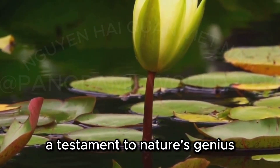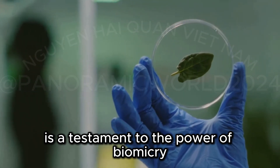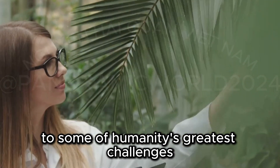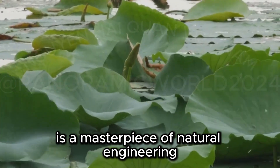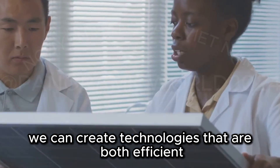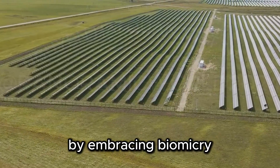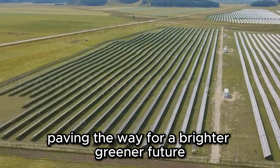The development of lotus leaf power is a testament to the power of biomimicry. By observing and learning from nature, we can find elegant solutions to some of humanity's greatest challenges. The lotus leaf, with its intricate structure and remarkable properties, is a masterpiece of natural engineering. By emulating nature's designs, we can create technologies that are both efficient and sustainable. The lotus leaf is just one example of the countless wonders that nature holds. By embracing biomimicry, we unlock a treasure trove of innovation, paving the way for a brighter, greener future.